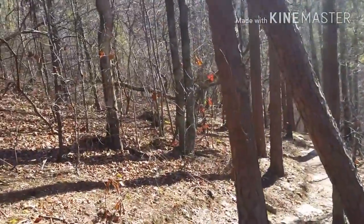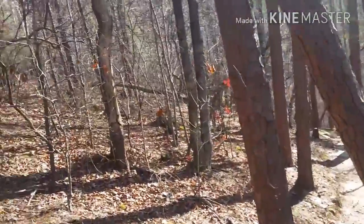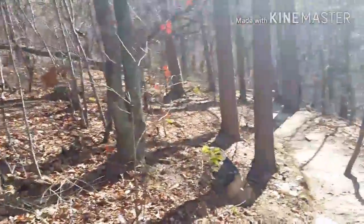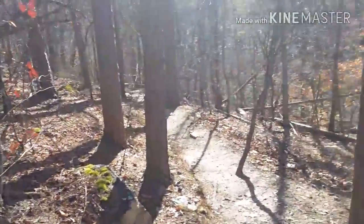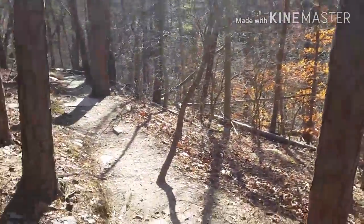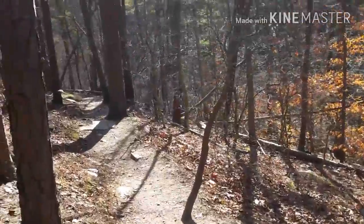Surprisingly enough, this trail system is probably a good 2-3 miles from my house. I just never made the opportunity to come here, which I should have but never have.